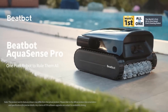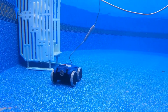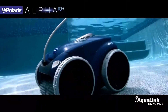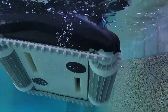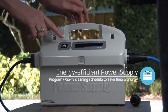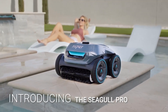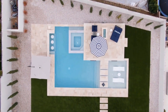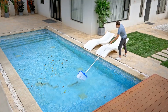Hey, what's up everyone, welcome back to the channel. If you're a pool owner, you know how important it is to keep that water sparkling clean. Today we're diving into the future of pool maintenance with the best robot pool cleaners of 2024. From smart features to powerful suction and advanced navigation, these robotic cleaners will take the hassle out of keeping your pool pristine all year round.